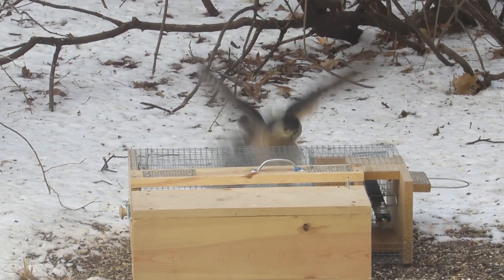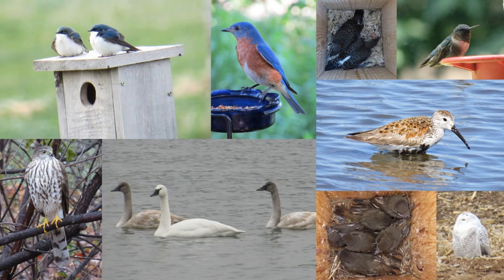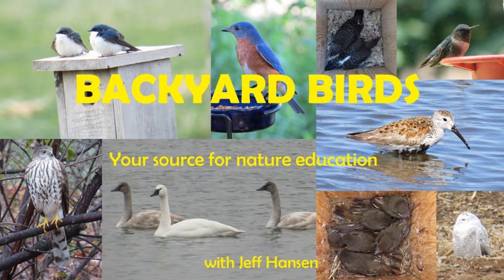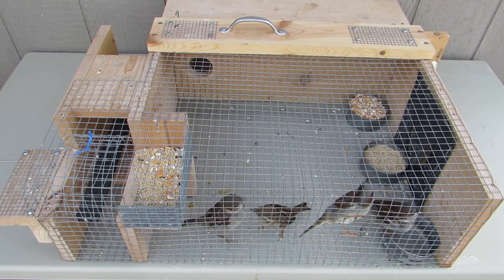What is this hawk on my house sparrow trap? Let's determine its identity. I've been trapping house sparrows all winter in my Topeka, Kansas yard.